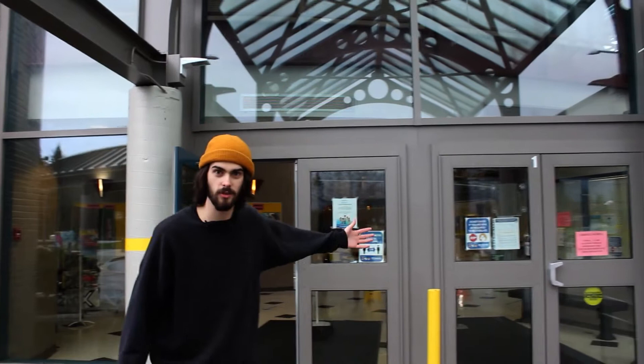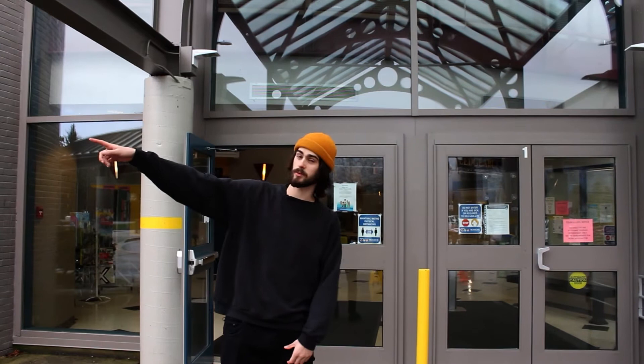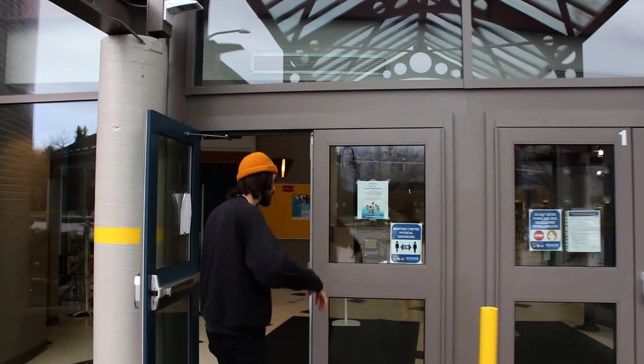This is the front entrance to our school. We've got all of our bike racks over here — a very bike-friendly school, if that's something you're interested in. Big parking lot. We're also basically connected to the West Richmond Community Center, which, when COVID is not a thing, is a great place to come hang out with your friends outside of school hours. Let's come on inside.